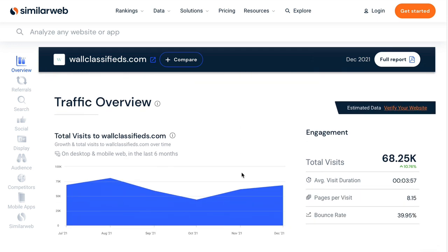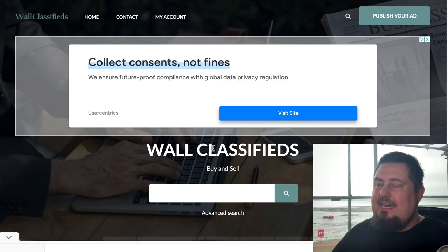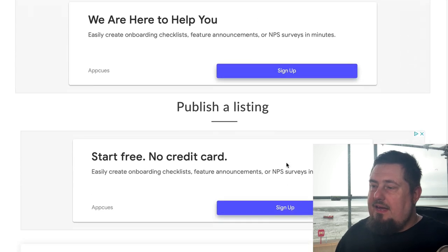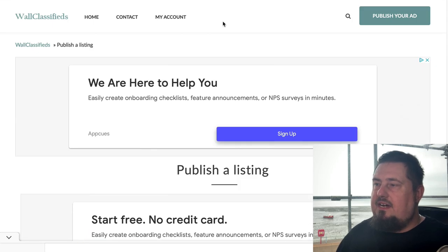The next one is called wallclassifieds.com and it works in exactly the same way as the previous one. To publish, click publish your ad, get past the annoying pop-up, and go through the same process. That's wallclassifieds.com.